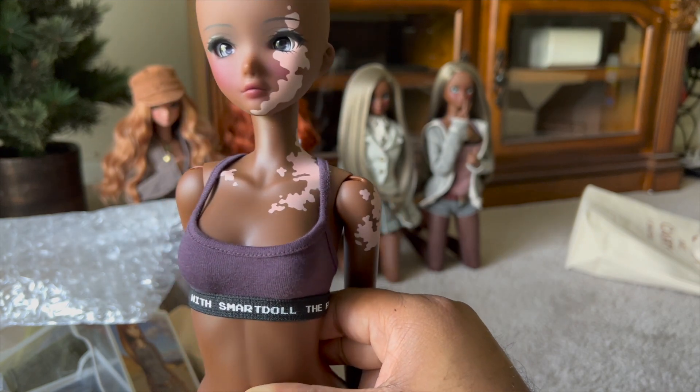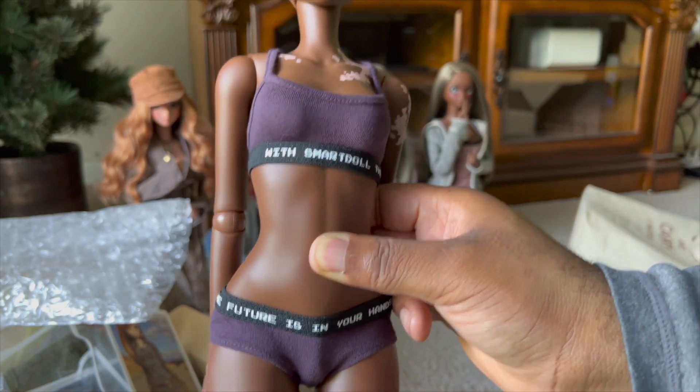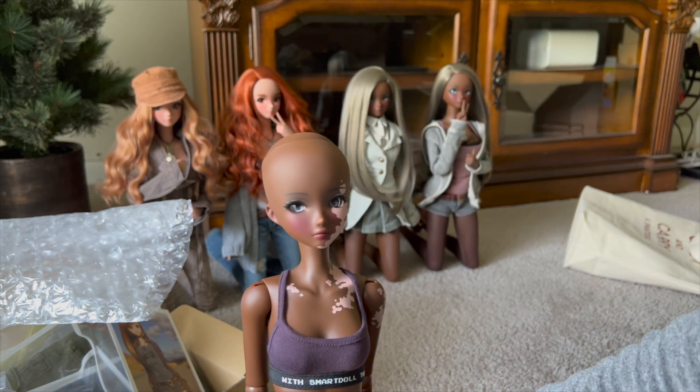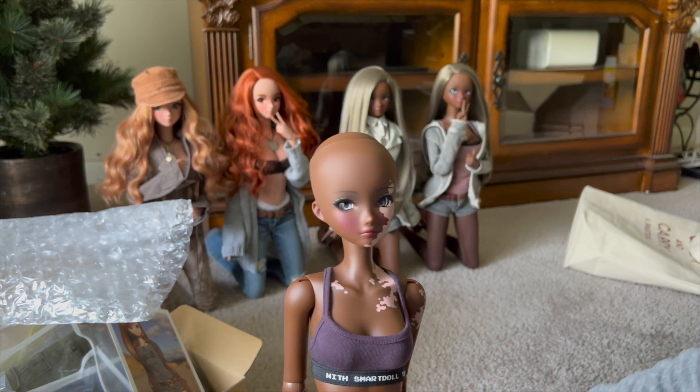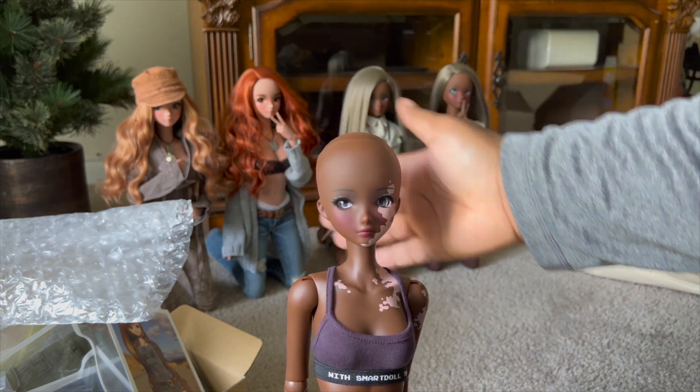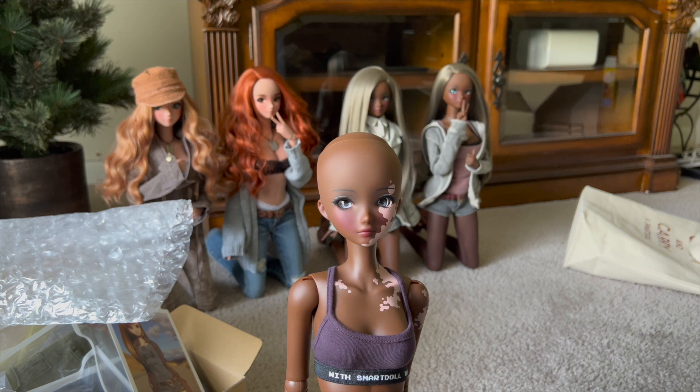She's gorgeous, I'm so happy to have her. And she comes with the purple undies, which I think I have two or three sets of now. She's so pretty, you guys — I love her. As tradition goes, I'm going to get her dressed and I will be back in just a moment.